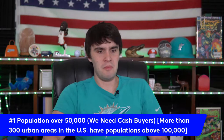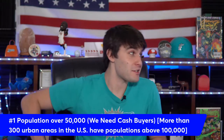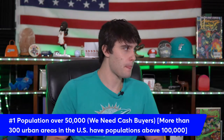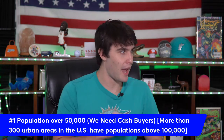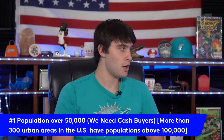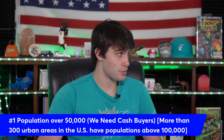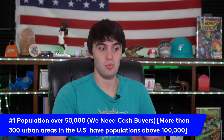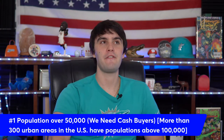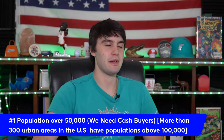When I say population over 50,000, I don't mean you need to be in Chicago, New York, or LA. Here's a big secret: according to the Census Bureau, they found over 300 urban areas in the U.S. with a population over 100,000. That means there are 300 markets — one for every person watching this. Most people can't even name all 300. There are plenty of population centers to choose from.